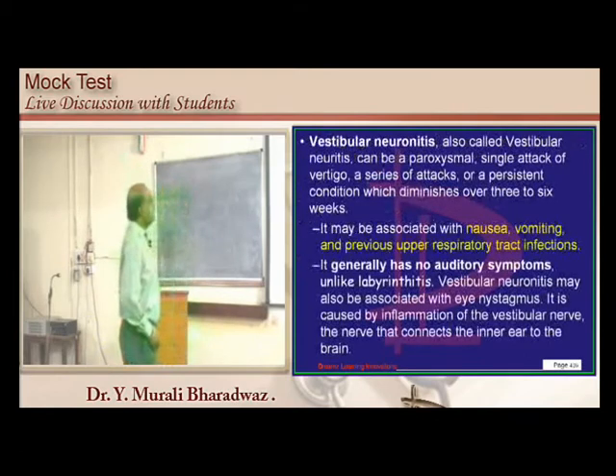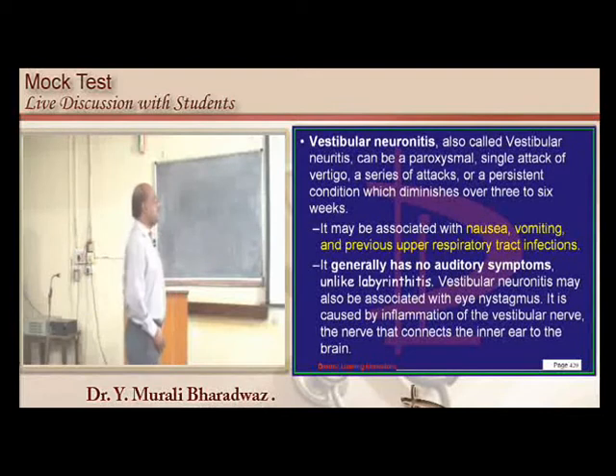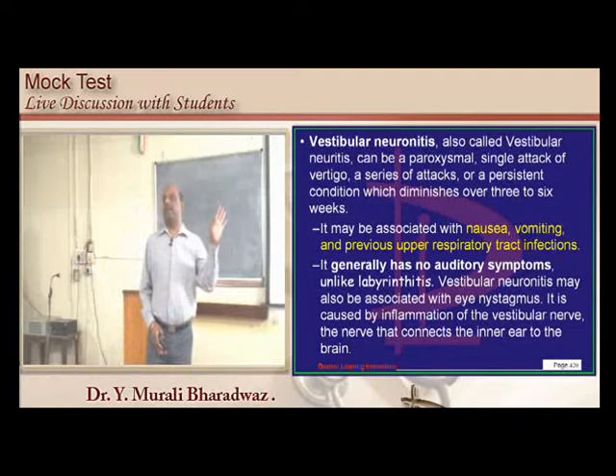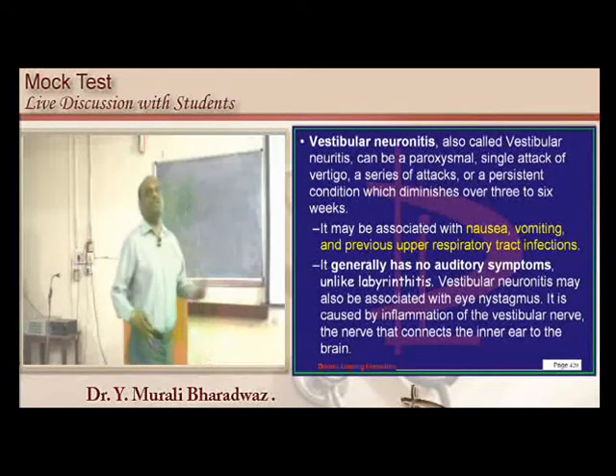Vestibular neuronitis generally does not lead to any auditory symptoms — that is the most important point. If there are any auditory symptoms, it is not vestibular neuronitis. Only vestibular symptoms, not labyrinthine symptoms, are present, and it generally follows a viral infection.